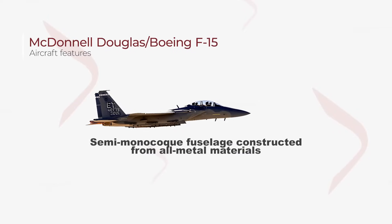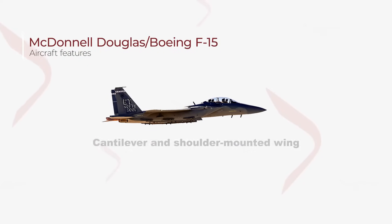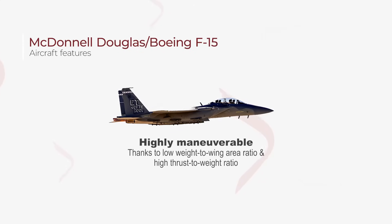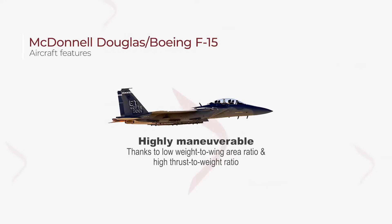The F-15 features a semi-monocoque fuselage constructed from all-metal materials, complemented by a substantial cantilever and shoulder-mounted wing. It can make sharp turns without losing speed because of its low weight-to-wing area ratio and a high thrust-to-weight ratio, making it highly maneuverable.